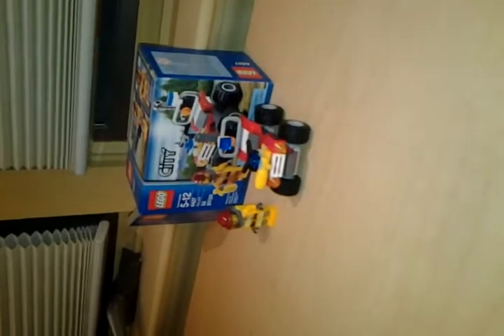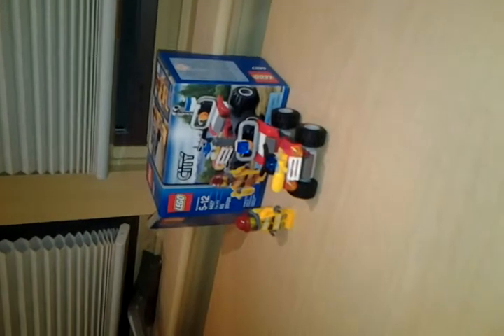Shoutout for this video goes to Brick Raider. Hey, what's up guys, it's me, the Lego Show, back today with a Lego set. This is actually an exciting episode — episode one of the Lego Show.